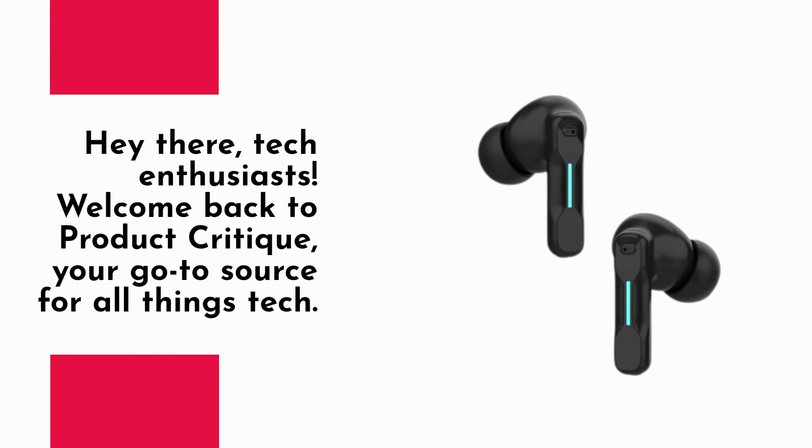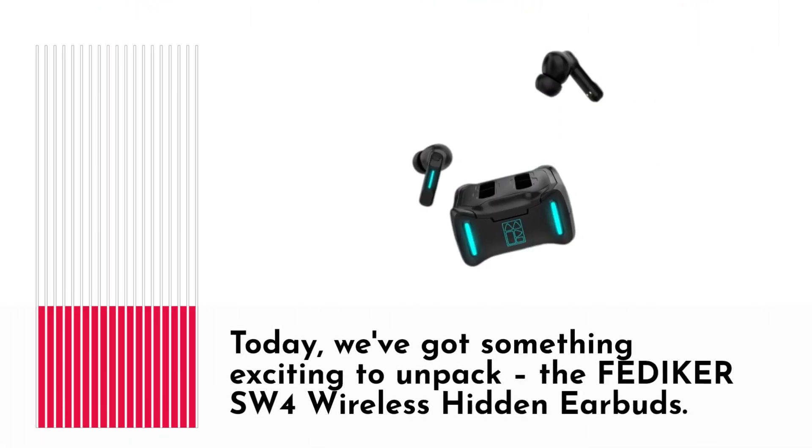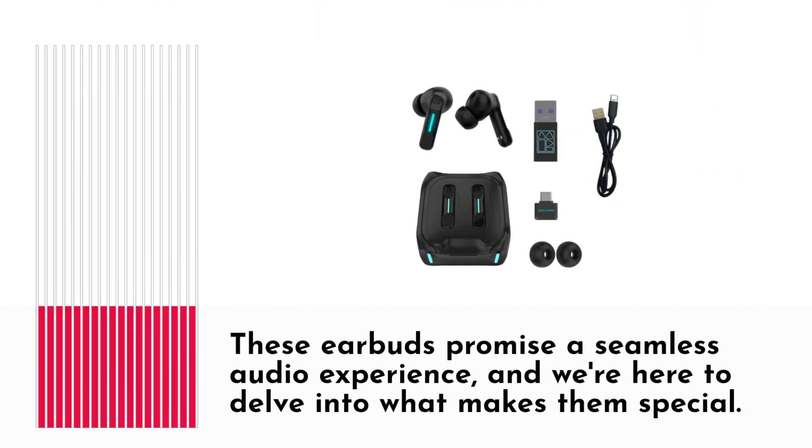Hey there, tech enthusiasts! Welcome back to Product Critique, your go-to source for all things tech. Today, we've got something exciting to unpack: the FEDI-KERSW4 wireless hidden earbuds. These earbuds promise a seamless audio experience, and we're here to delve into what makes them special.